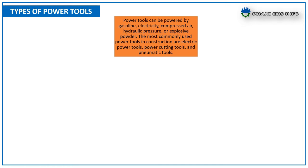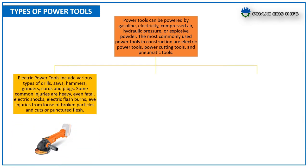The types of power tools: power tools can be powered by gasoline, electricity, compressed air, hydraulic pressure, or explosive powder. The most commonly used power tools in construction are electrical power tools, power cutting tools, and pneumatic tools.